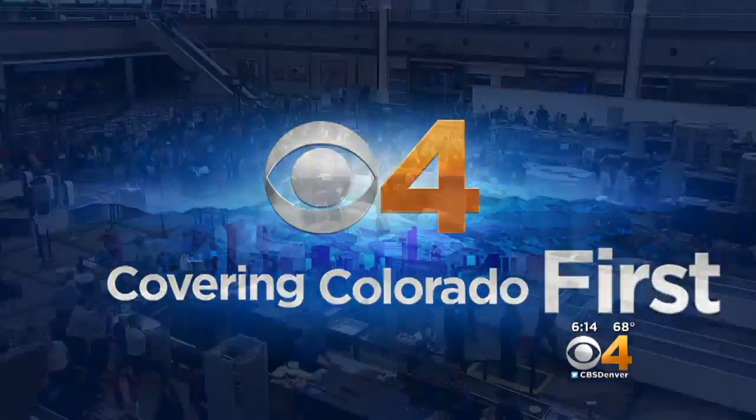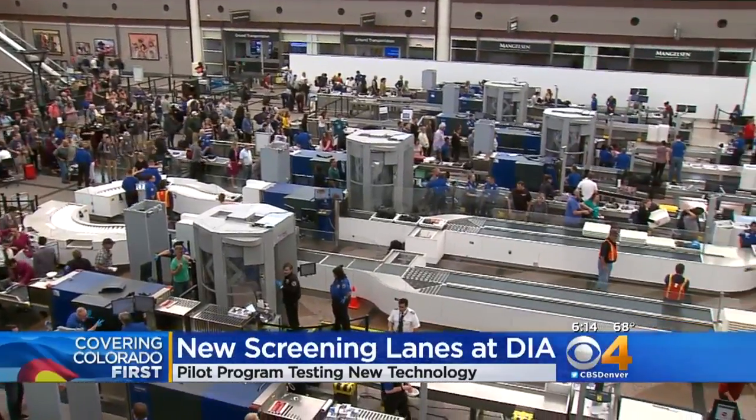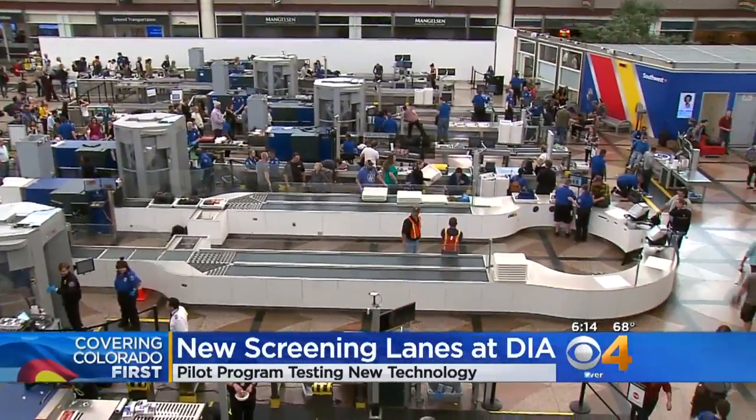You might notice new security lines at DIA starting tomorrow. The goal is to get you through security faster. Continuing our coverage of Colorado tonight at 6, we're giving you a sneak peek at those new lanes today. They're part of a pilot program to test new screening technology.